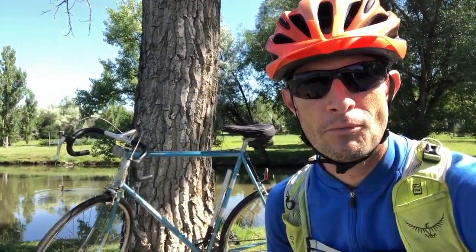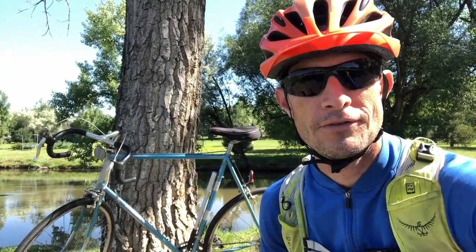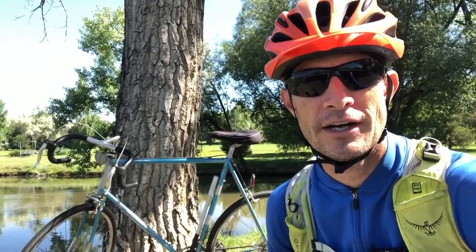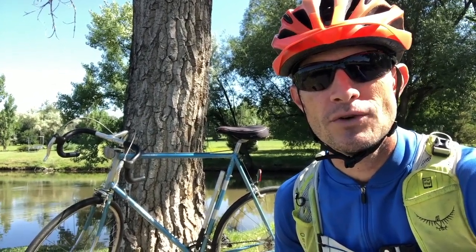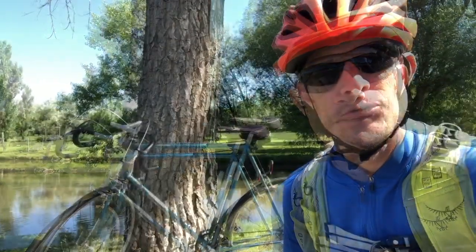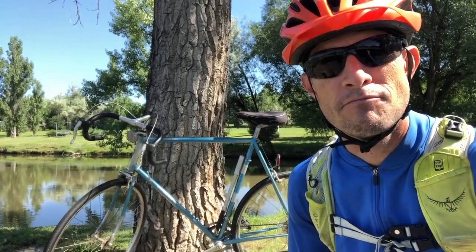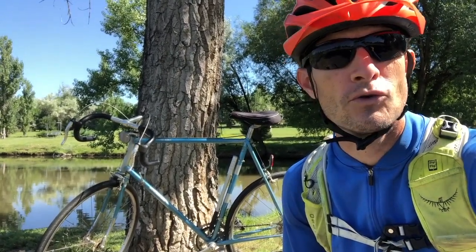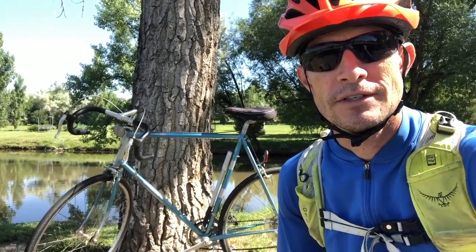I mostly ride mountain bikes. In fact, I haven't been on a road bike in probably four to five years. The last road bike I was on was a more modern, recent, updated Felt — a carbon fiber frame, light as can be, and it flew. But being used to a mountain bike, which is heavy, and riding on roads versus trails, even with this steel frame, this thing flies. It's a beauty. Again, 1979, created in France, frame built in France, final assembly in the United States. It is a treasure.